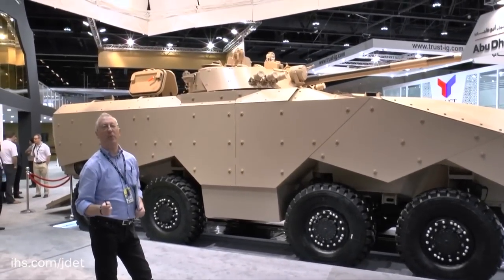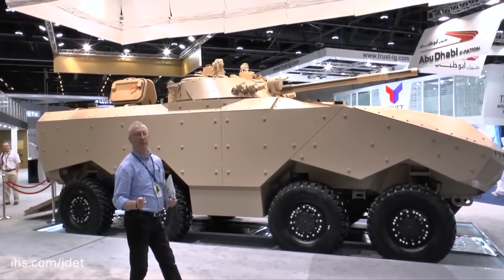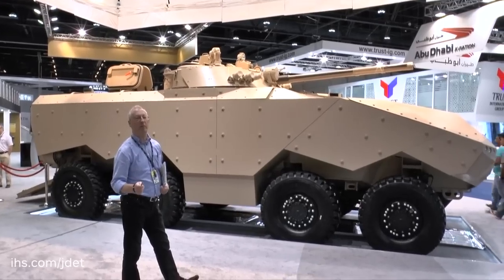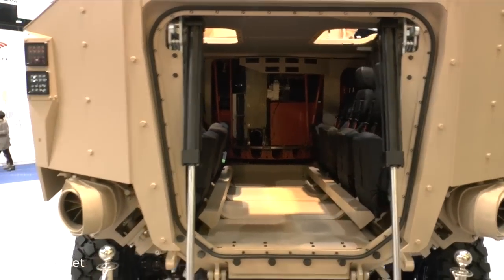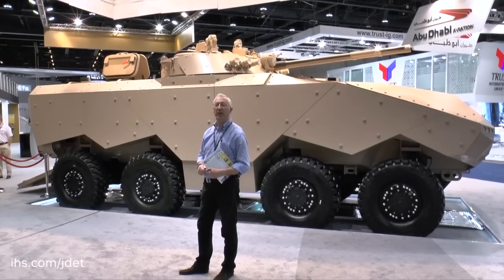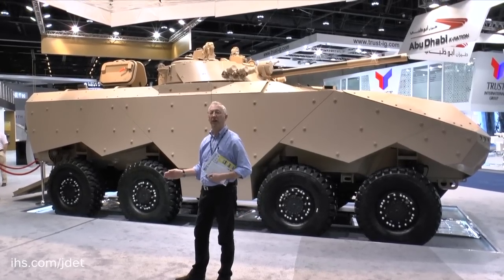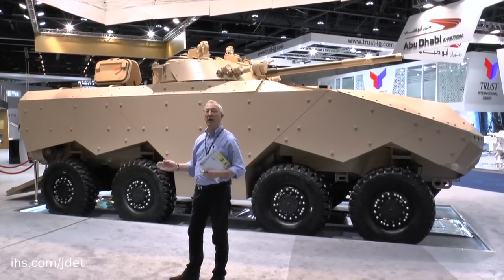This is the very first example and is expected to be followed in the near future by additional vehicles. The baseline vehicle is fully amphibious, powered in the water by two propellers at the rear of the hull. It is powered by a Caterpillar engine coupled to a Caterpillar transmission, which gives a very high power-to-weight ratio of about 25 horsepower per tonne.